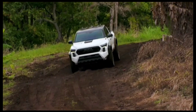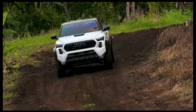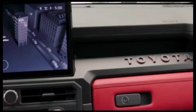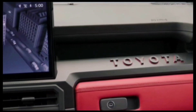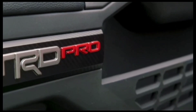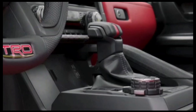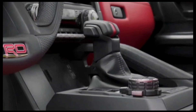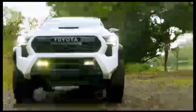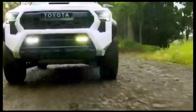Offered in double cab with either a 5 or 6 foot bed, the Trailhunter is fittingly hybrid-powered only. And that's a good thing, because the iForce Max powertrain — a 2.4L turbo-hybrid — produces the most power and torque in the Tacoma lineup, with 326 horsepower and 465 lb-ft of torque.